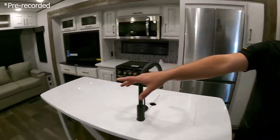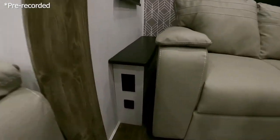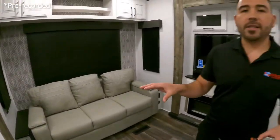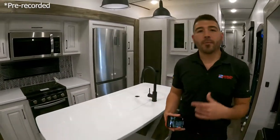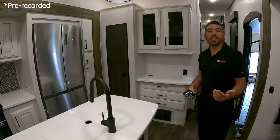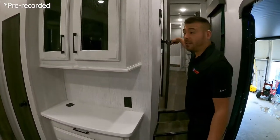You'll also notice USB chargers and outlets near the couches in the living area, so you can charge your phone while relaxing. We have wireless charging at the appliance bar as well, so while you're making coffee you can charge the phone and then be on with your day.